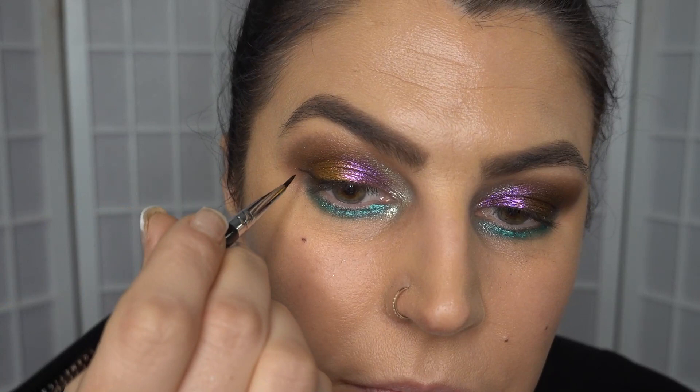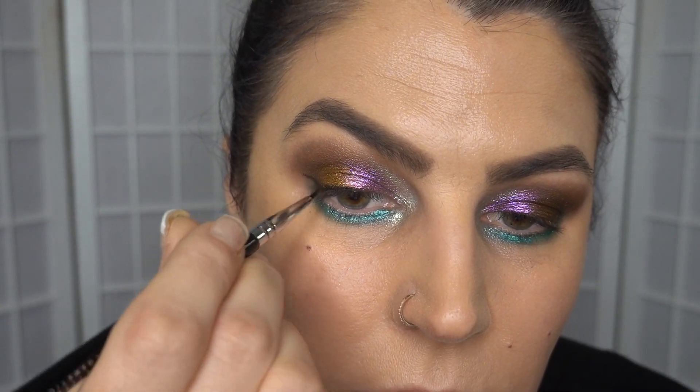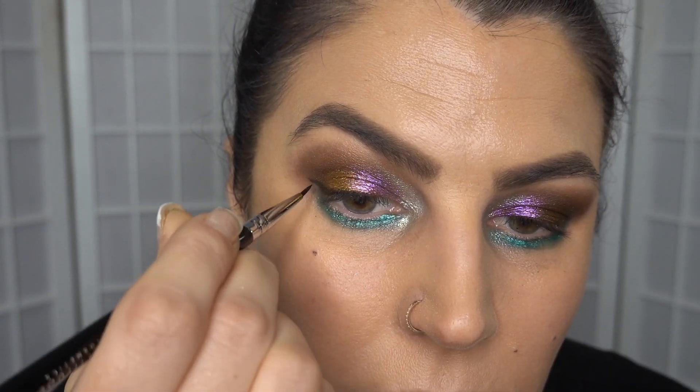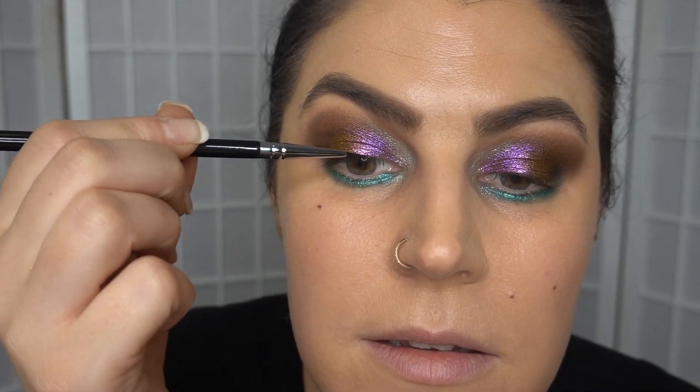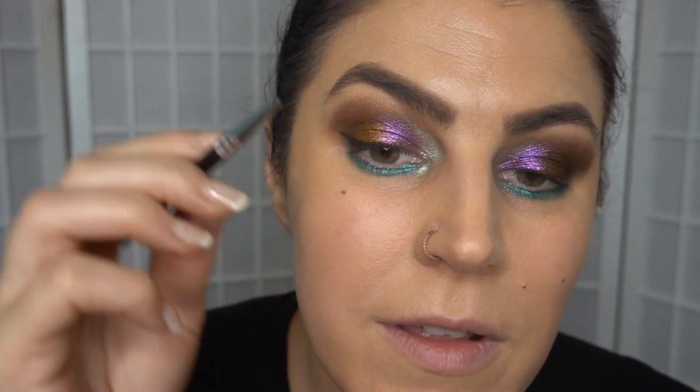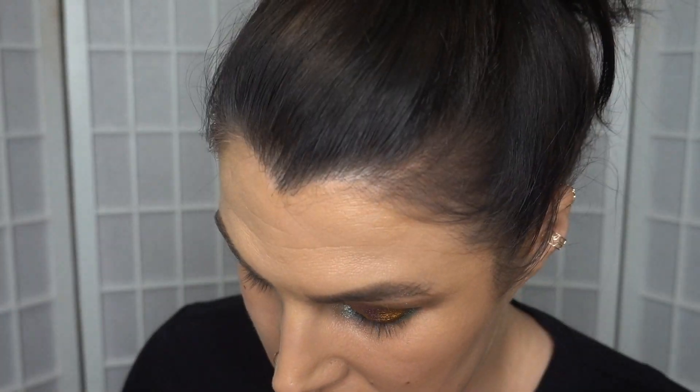Just going to add a bit more water. So I've only brought the black this far in because I want to try one of the other liner colors in the inner third. I'm getting super creative. I haven't done a really super bold colored look for a while.